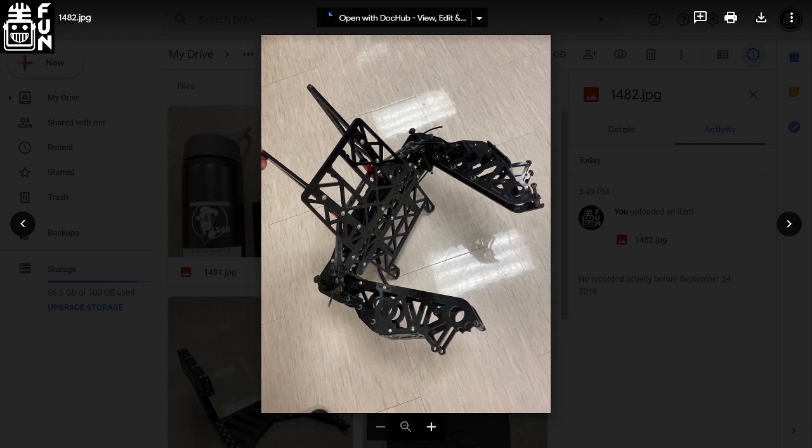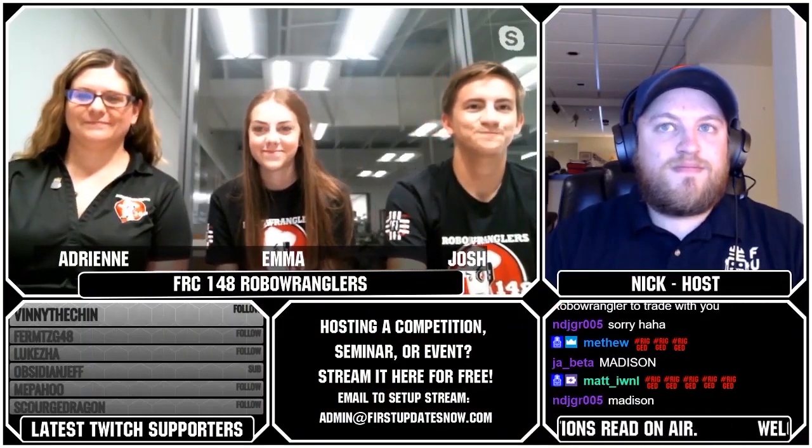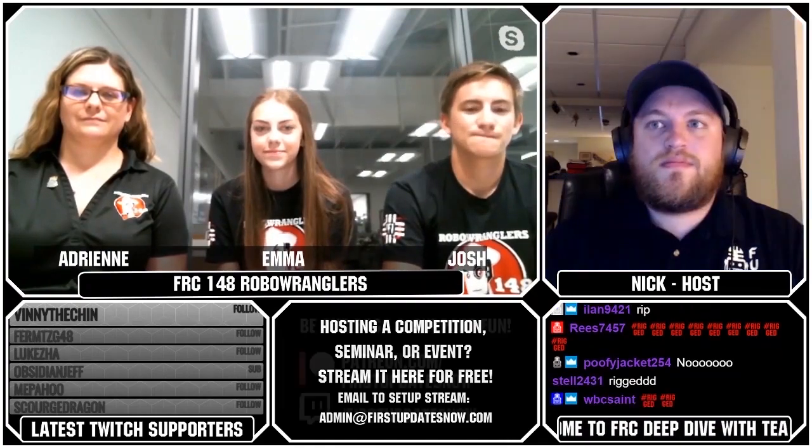Also check out the Ozark Mountain Brawl being streamed on FUN — watch them all at thebluealliance.com. Rolling for the giveaway: the winner is CharlesM479 — congratulations, a subscriber! That means lots of 'rigged' emotes in chat since we rigged it for two subscribers today to win these awesome giveaways. Congratulations, make sure you reach out to us with your information.